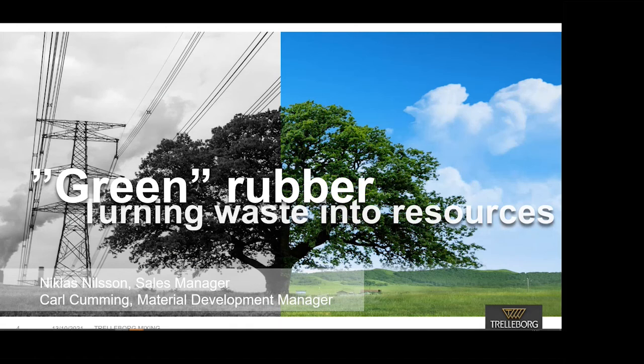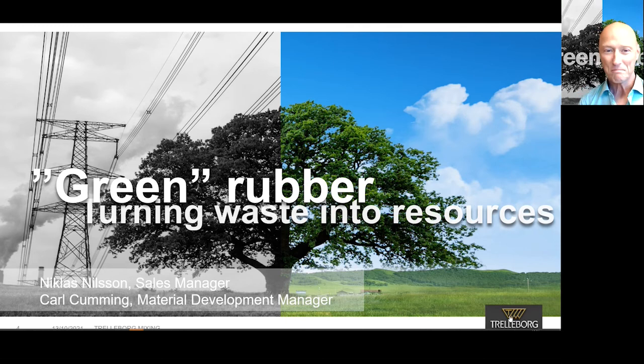Today's presenter is Niklas Nilsson, our sales manager, supported by Karl Cumming, our material development manager. Hi everyone, my name is Niklas Nilsson, and along with my colleague Karl Cumming, we're going to lead you through today's webinar: Green Rubber — Turning Waste into Resources.